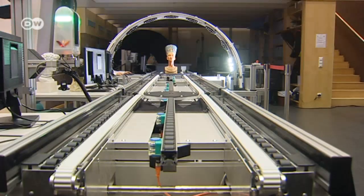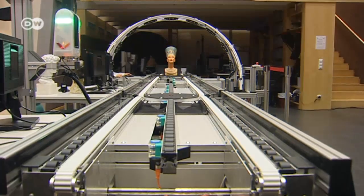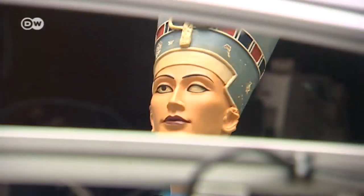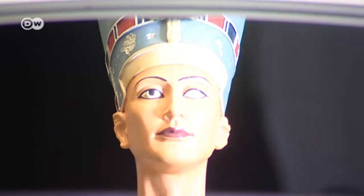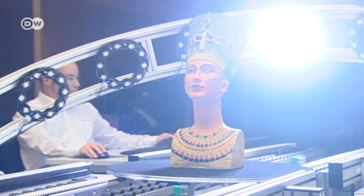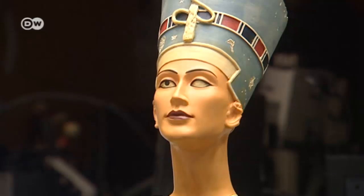Sculptures, busts or tools travel on a conveyor belt through special arc scanners and are captured from all sides. Nine industrial cameras and nine LED flash systems photograph and illuminate the object from every perspective.